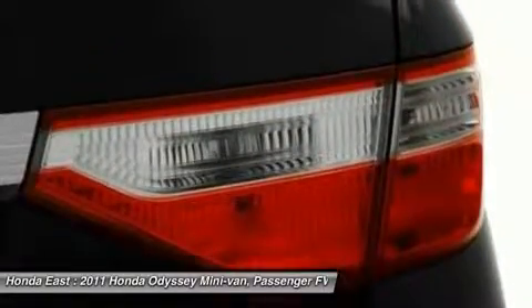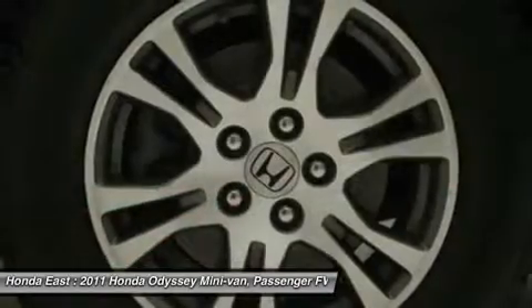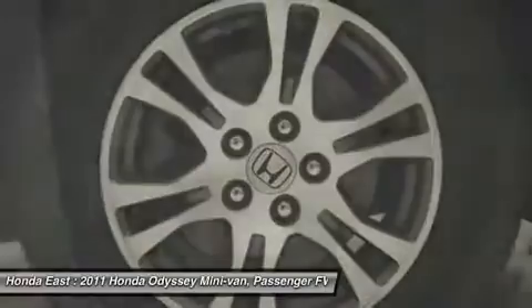Confused about which vehicle to buy? Well look no further than this good looking 2011 Honda Odyssey. Take some of the worry out of buying a used vehicle with this one owner gem.